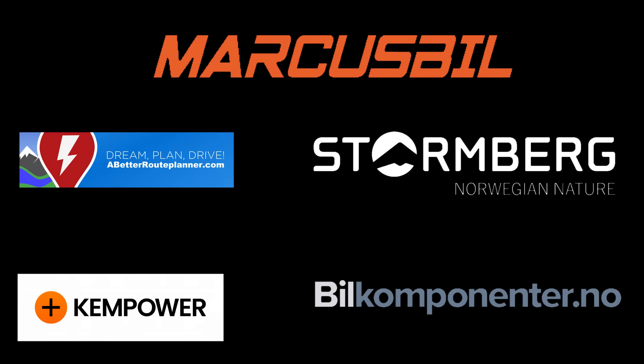This video was brought to you by Abedro Planner, Ken Power, Markus Biel, Stornberg and Biel Komponente.